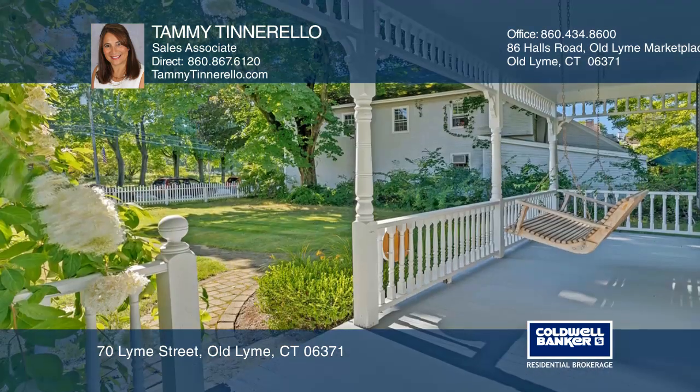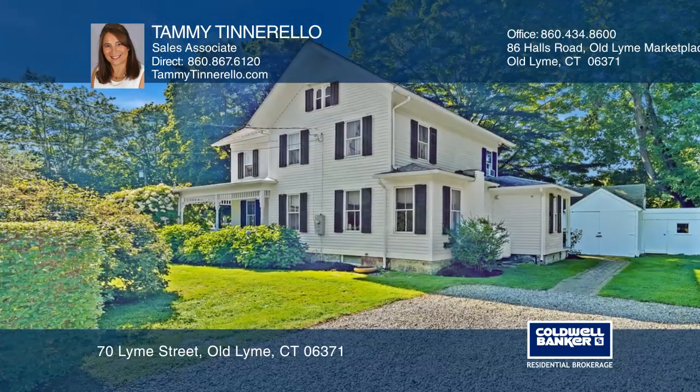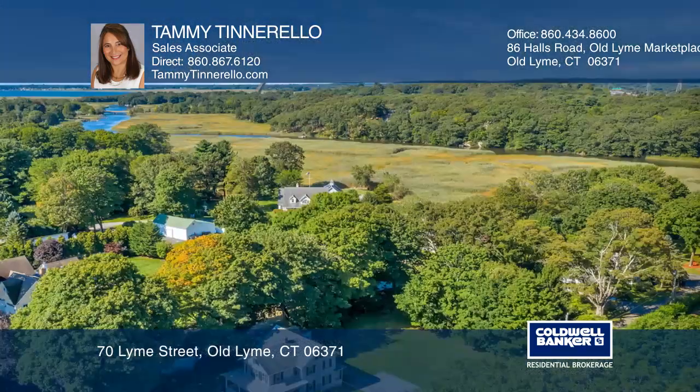Enjoy entertaining in the large backyard or relax on the wraparound porch. You'll be conveniently located close to shops, the local library, schools, and art galleries.